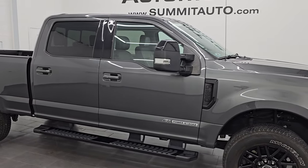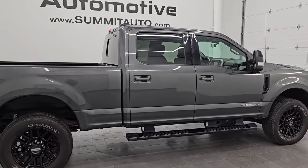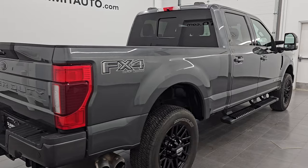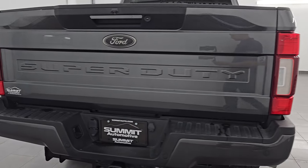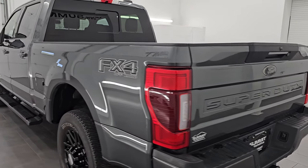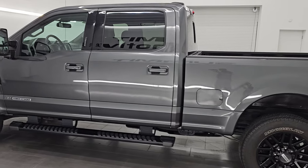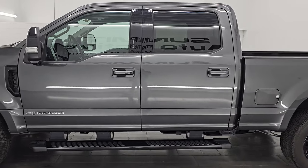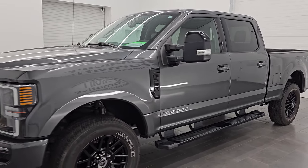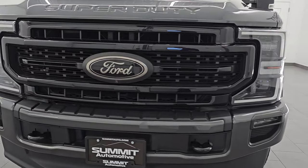Hey, this is Brett. Hope everybody's having a great day out there. I am super excited to go over this ultra clean 2020 Ford F-250 Crew Cab Short Box. This is a Lariat Sport Package with the FX4 Off-Road Suspension Package and it is stock number 14830Z. I am here at Summit Automotive in Fond du Lac, Wisconsin — your new and used heavy duty truck headquarters. This 2020 Ford F-250 has a 6.7L Power Stroke diesel engine.